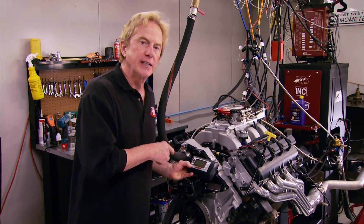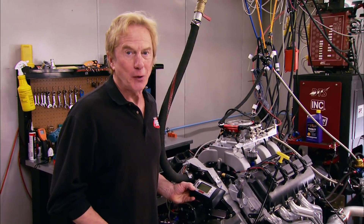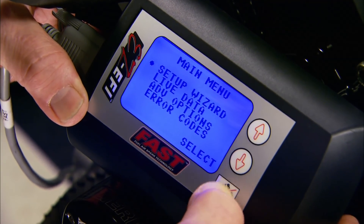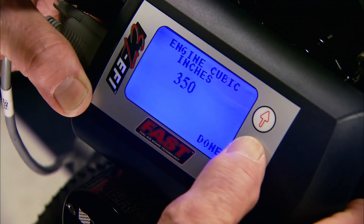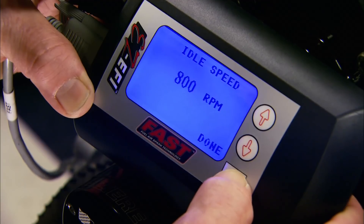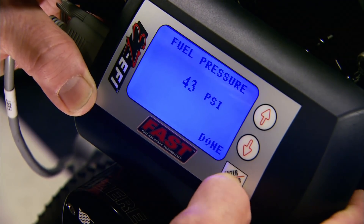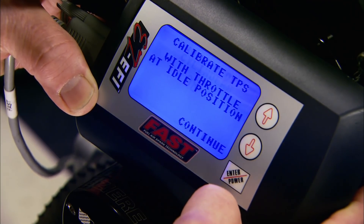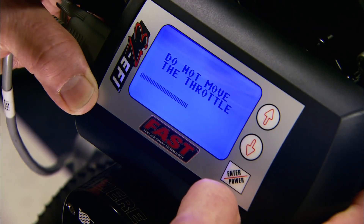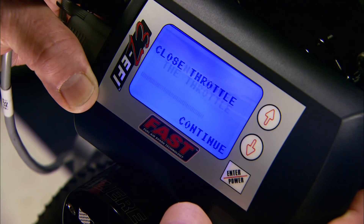Now it's time to use the handheld display — this is where we put all the parameters of the engine into the ECU so it can tune itself while you drive, or in our case, running on the dyno. You don't need a computer engineering degree to work this thing. First we power it up and select yes to start a new tune. Enter the cubic inches — 345 for this Hemi — desired idle speed, let's go with 800. We're using a single throttle body, 43 psi is the recommended fuel pressure, and eight cylinders of course.